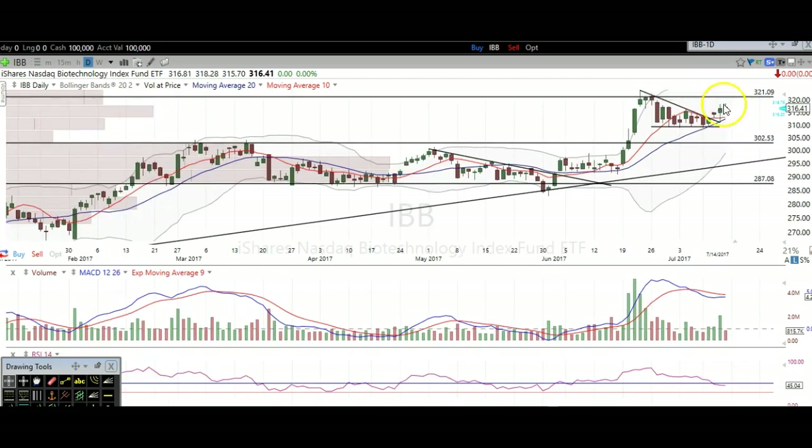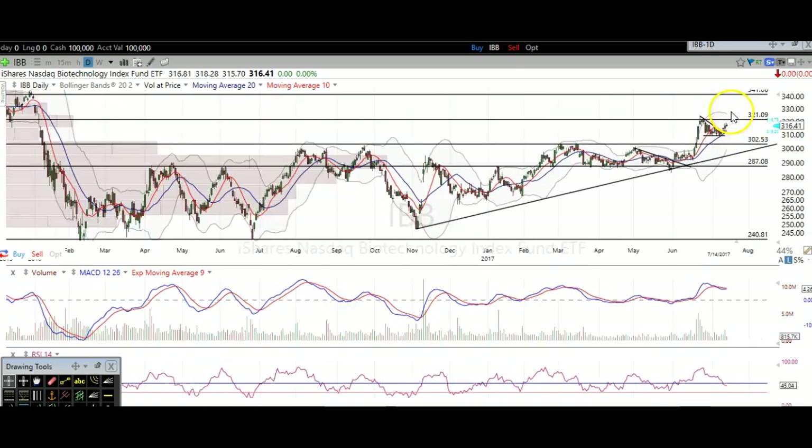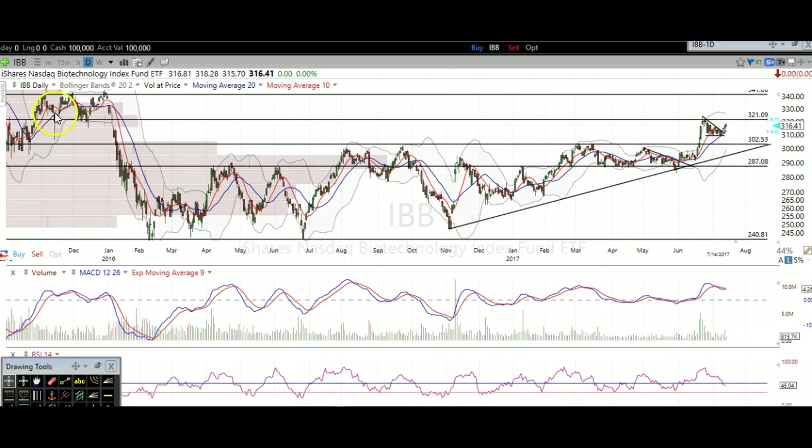That 321 level is the level we need to surpass for the next breakout. It was previous support — you can see several times support broke that support and saw a big breakdown since then, so now that level is a level of resistance. Above that, we don't have any resistance until about 340-341, based off of this previous resistance over there. So 321 — got to break that — and then 340-341 is that next level above that we have to break over.